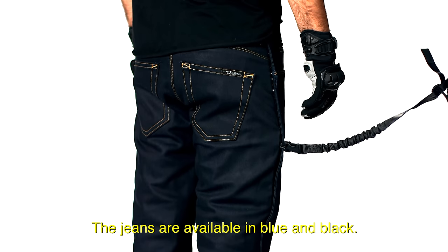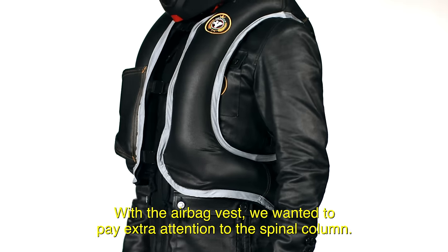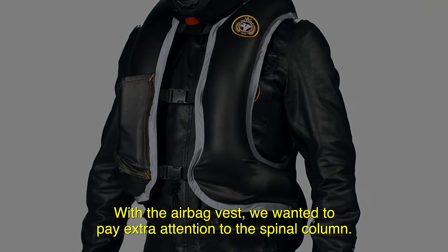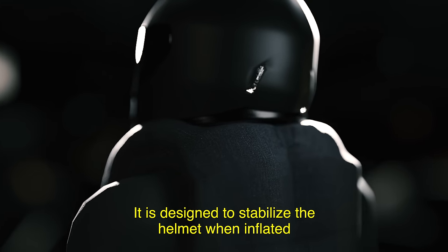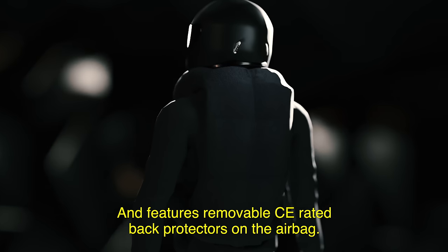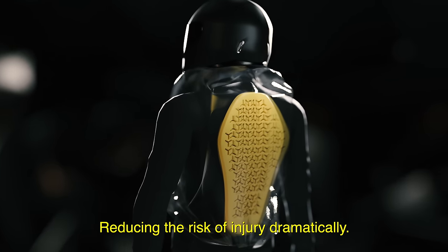The jeans are available in blue and black. With the airbag vest, we wanted to pay extra attention to the spinal column. It is designed to stabilize the helmet when inflated and features removable CE-rated back protectors on the airbag, reducing the risk of injury dramatically.